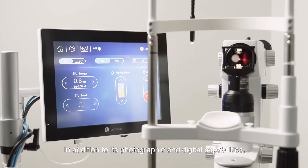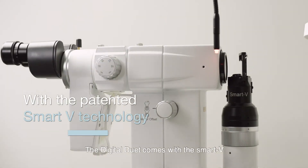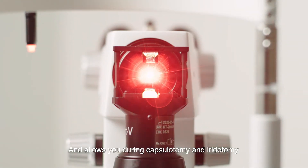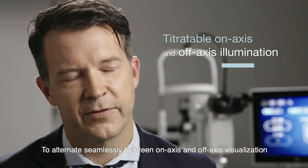In addition to its photographic and digital capabilities, the Digital Duet comes with the Smart V. The Smart V is a prism system that splits the light and allows you, during capsulotomy and iridotomy, to alternate seamlessly between on-axis and off-axis visualization.